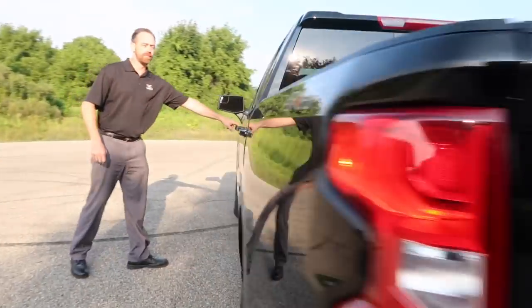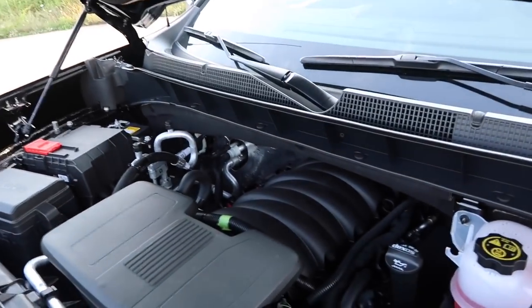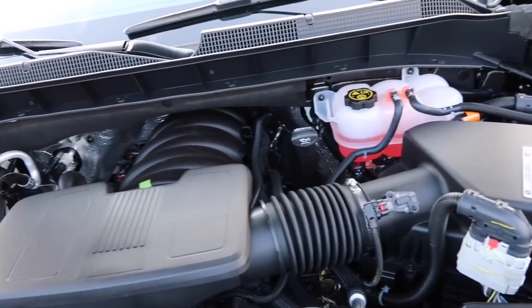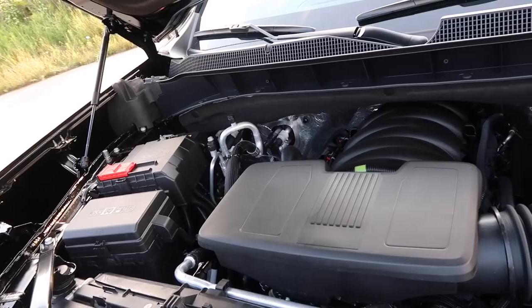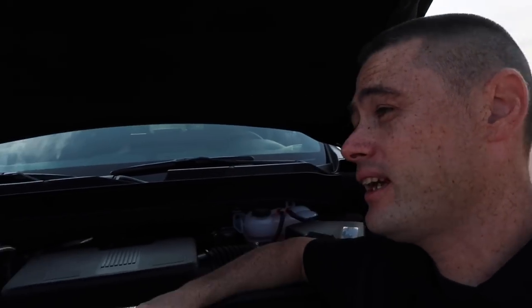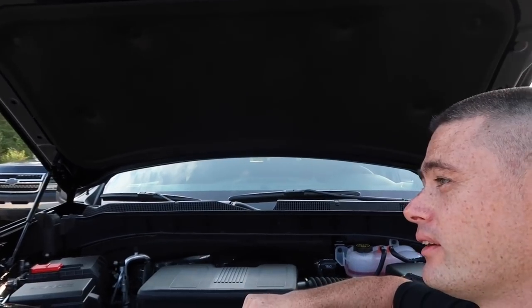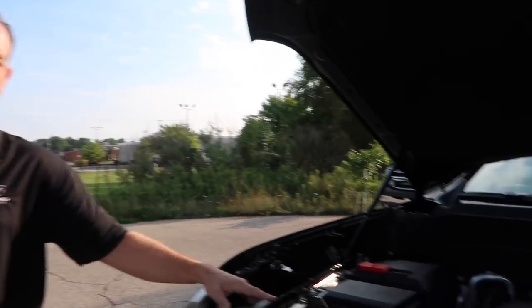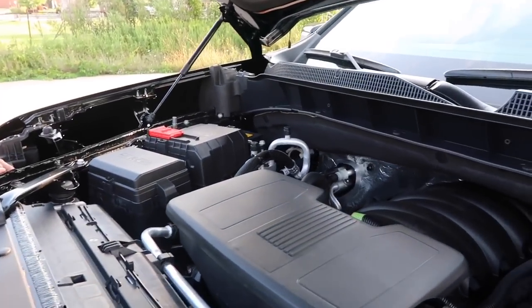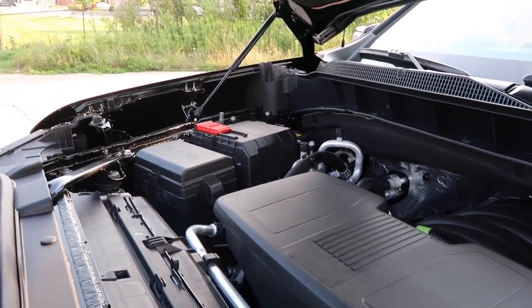Let's talk about this engine. The previous-generation 5.3-liter had Active Fuel Management and made about 355 horsepower. This one has been updated to Dynamic Fuel Management — still 355 horsepower and 385 pound-feet of torque — but it can cycle through 17 different firing patterns and run on as few as two cylinders. That gives you power when you need it and fuel economy when you don't, which is why this is best-in-class fuel economy for a truck that can tow 11,000 pounds. Previously, the system only deactivated the four center cylinders via oil passages and collapsible lifters.